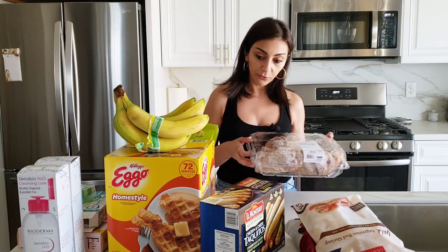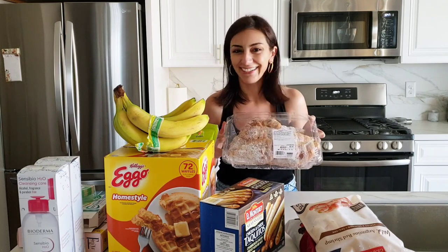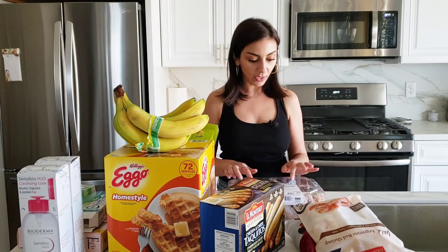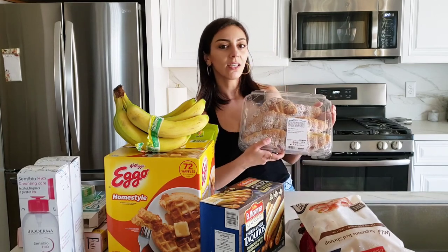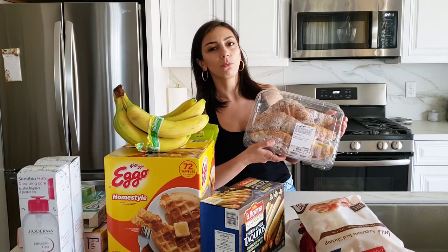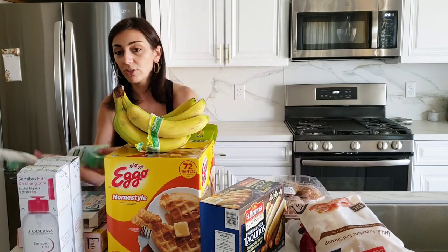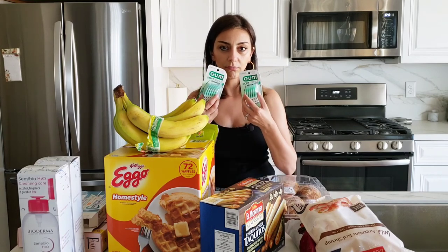From the bakery section, I got croissants. This one has strawberry jam inside — quite good. We usually get the plain one, but those come in 12 and that's too many for us. It's summertime and you don't want that many croissants, so we went with the six-pack with the strawberry filling.